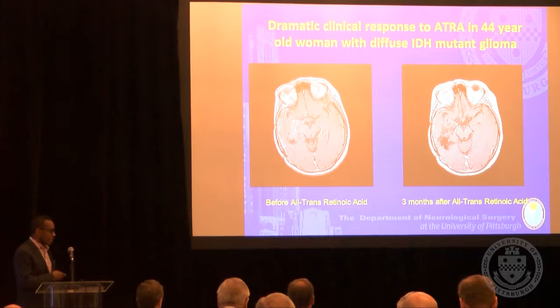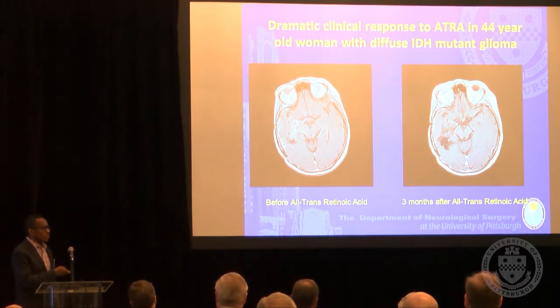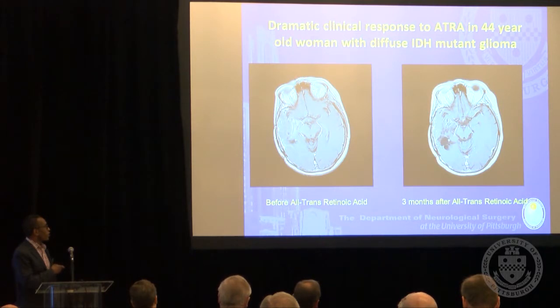Retinoic acid has been used for treatment of gliomas and other cancers, but in a manner where no one really knew there was a specific genotype it would work for. We've been able to start applying this in some patients with no other options. One patient had a grade 2 glioma that transformed into a higher-grade tumor. She was on temozolomide but had significant myelosuppression and was no longer able to stay on it, and her tumor progressed. We started her on all-trans retinoic acid based on the lab work, and three months later we began to see a durable response. The patient is still alive roughly a year after starting treatment.